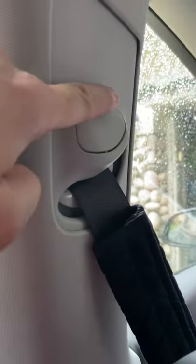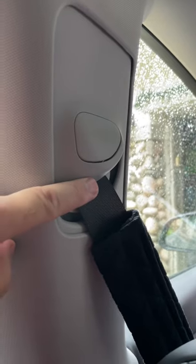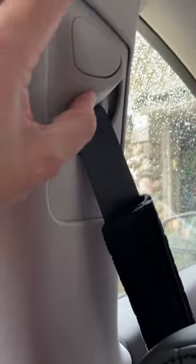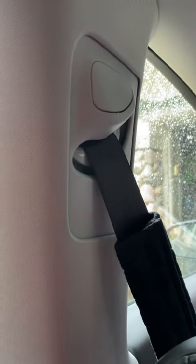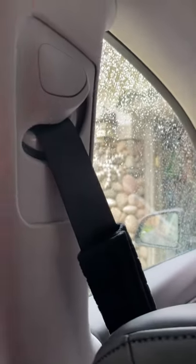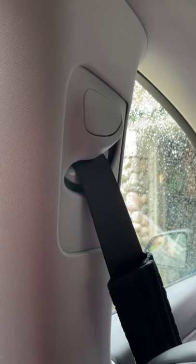I see this on the Facebook groups all the time — people complaining that the seatbelts are not adjustable up and down. Well, guess what? This is a Model Y Performance, and yes, they are. They go up, you push the button, they go down. It's not much, but they do adjust. It's actually pretty cool.